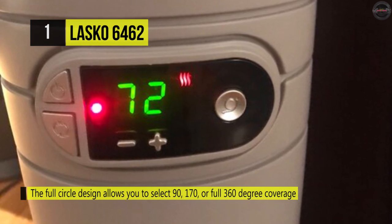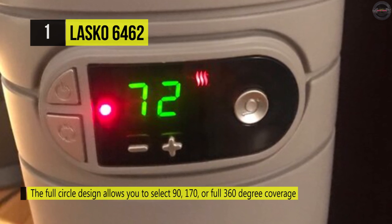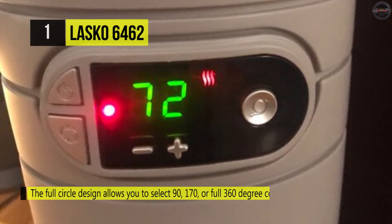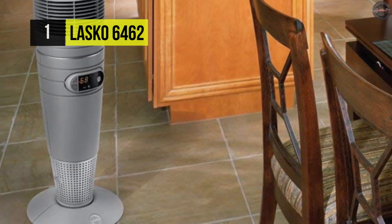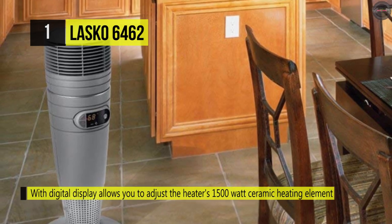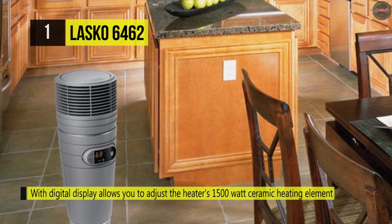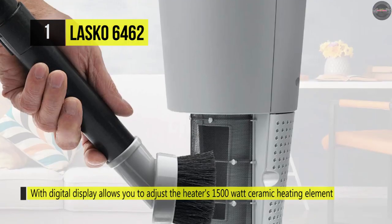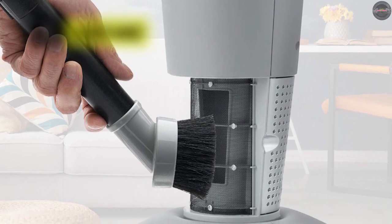Also, it provides 90 degrees, 180 degrees, or a full 360-degree oscillation. Besides, the patented blower technology enhances heat penetration in your room. It's got an easy-to-clean filter that keeps your unit running efficiently — clean it approximately every two weeks. Moreover, the carrying handle allows for easy transport around your home and comes with a built-in filter located near the base of the screen, which is easy to clean.